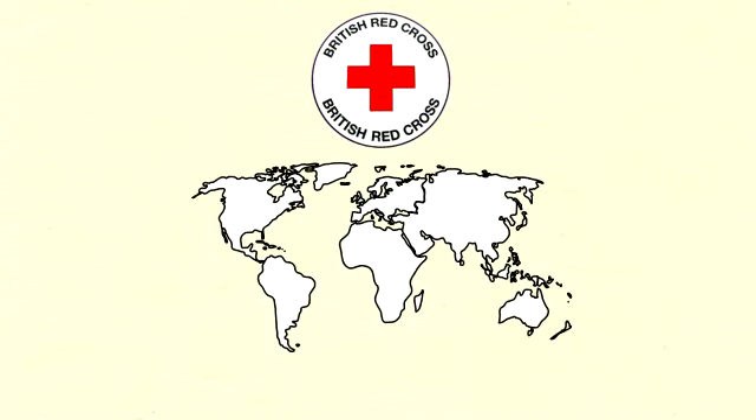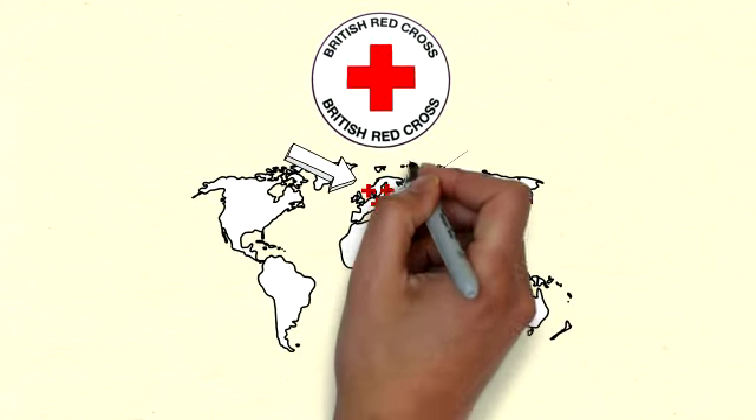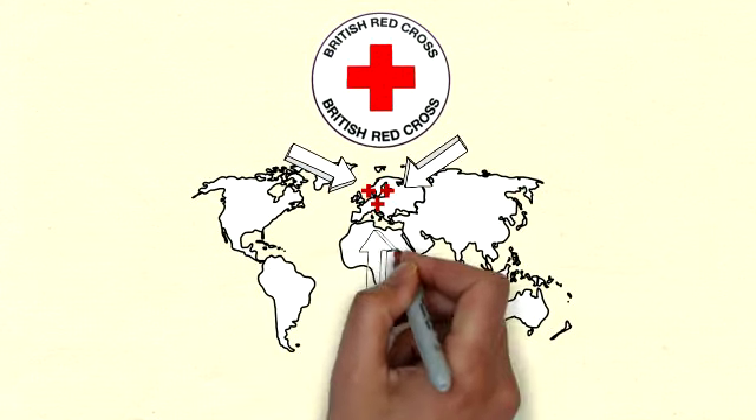What's more, because the Red Cross distributed these sets, Waddingtons knew the destinations of each one. Therefore, they could ensure the maps would be specific to each region before they ever left the workshop.